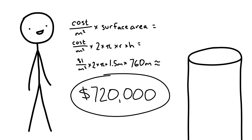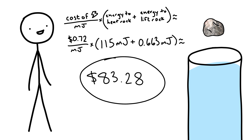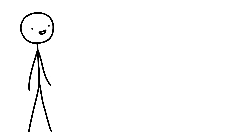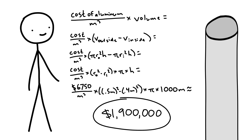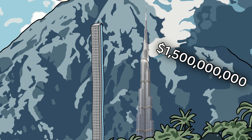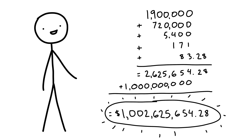This is cool enough that taxpayers will certainly want to pay for it. Here's how expensive it'll be: $720,000 for the glass tube, $5,400 for water, $171 for the glob of quartz, and $83.28 for the electricity to melt the quartz and lift it back up — we're only running it once a day. The aluminum tube to bring the glob back up, rounded to a kilometer, will cost about $1.9 million. And the skyscraper around it, slightly shorter than the Burj Khalifa's $1.5 billion, we'll round down to a billion. So our total cost to build a real lava lamp and run it for one day is $1 billion, $2 million, $625,654.28.